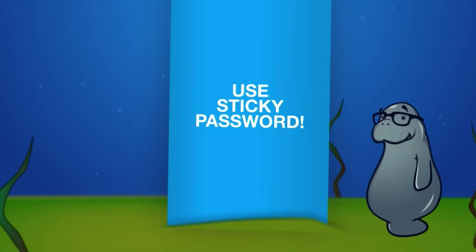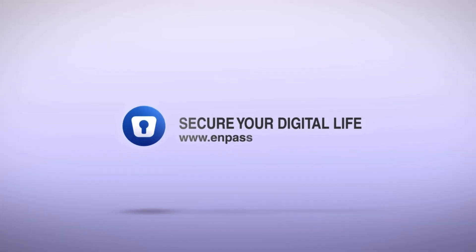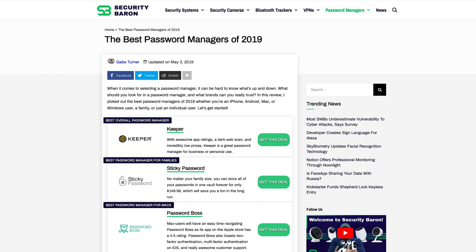Today I want to give you our top picks for password managers in six categories: best overall, for families, for iPhones, Androids, Macs, and Windows. If you want to read a full review of any of these password managers, you can check it out at SecurityBaron.com.